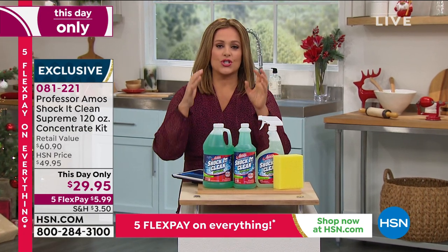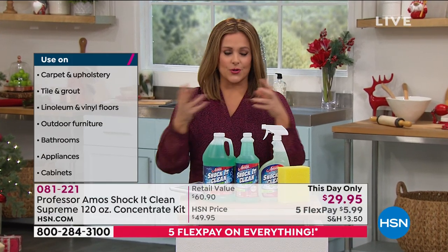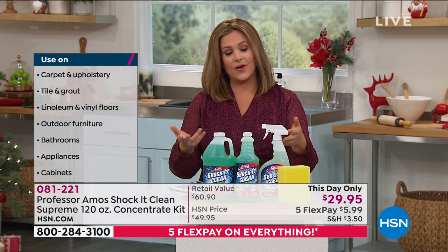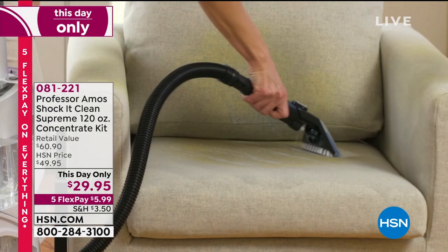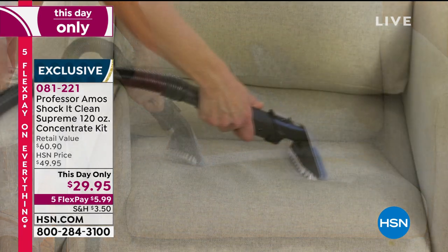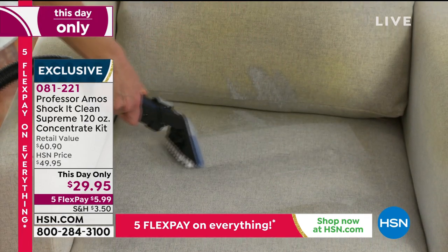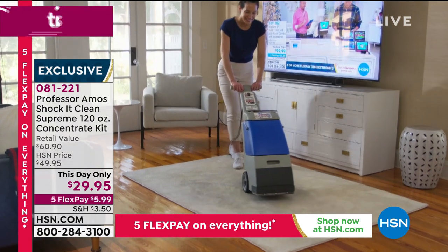You will use Shack It Clean everywhere. Of course, if using it on furniture or carpets, test a little area — but this does not have bleach or ammonia, there's no soap in here. It's a proprietary formula made in the US. You are going to love that fresh, happy, juicy cucumber melon scent — one product that cleans your entire home. We've never done this price before — the lowest price we've ever offered.